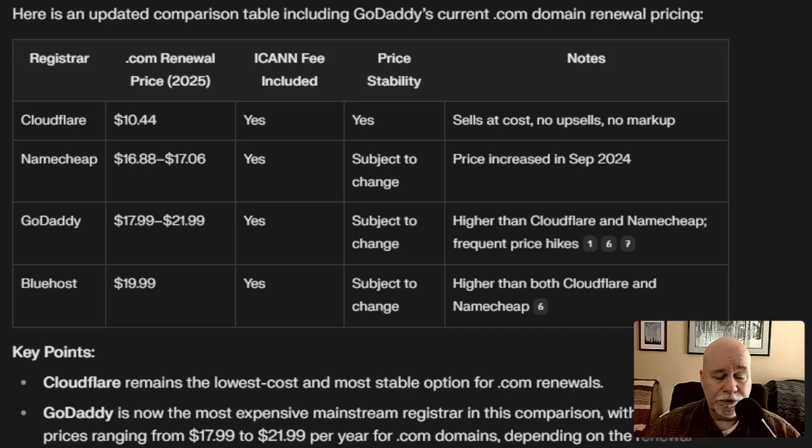The one thing Namecheap has going over Cloudflare is their support, and they have more bundled things you can purchase like email hosting — at an extra charge. Cloudflare is pretty much just your domain name and DNS. There are ways to set up emails through Cloudflare completely free — as many as you want — by setting up a Gmail with an email redirect. You can set up as many emails as you want for your domain name for free, but you'd be managing it through Gmail.